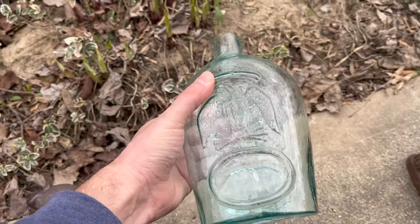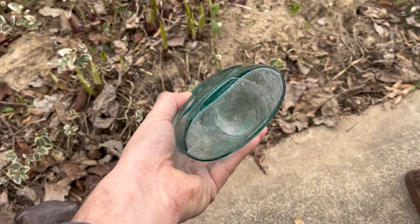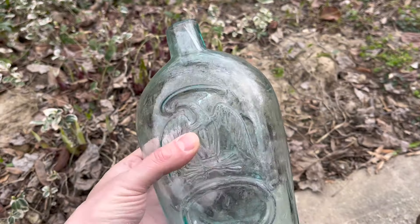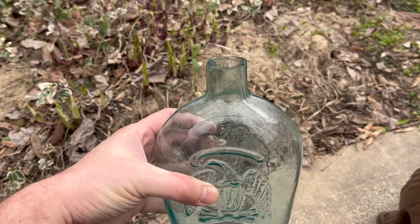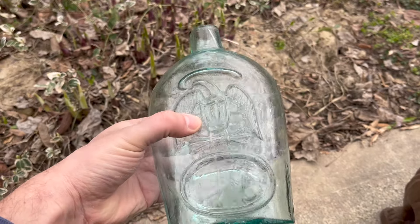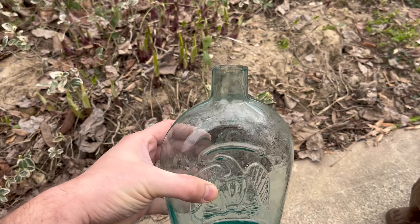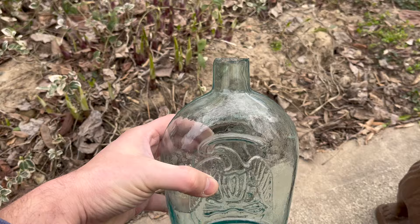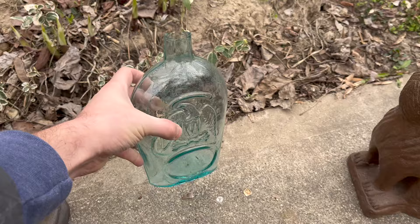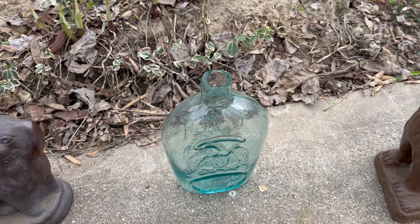People who know me know I am a bottle guy. I bought one bottle — a double eagle. Off the top of my head I believe these were made in Pittsburgh. Smooth base example, very nice-looking eagle, good color. He had a few bottles, but a couple were reproductions and some were European and later than I'd like. This was the lone early American example. Unfortunately it has some damage to the top, but still a nice shelf-filler.